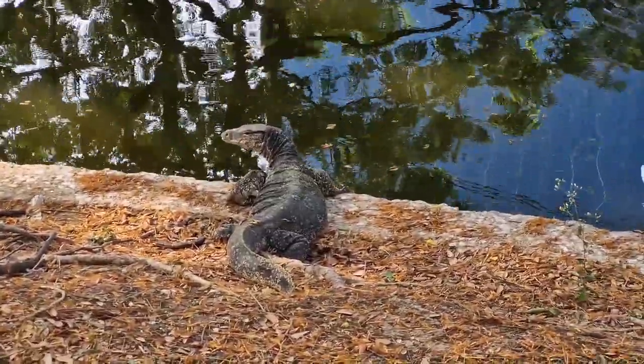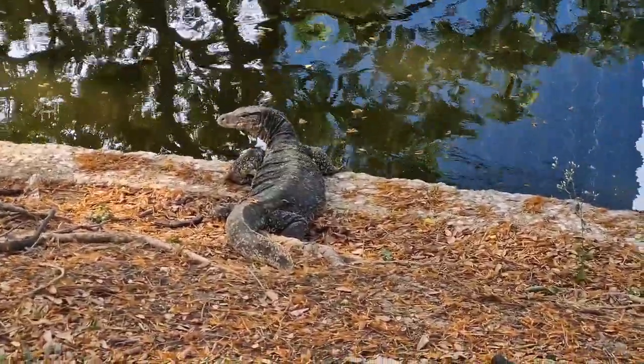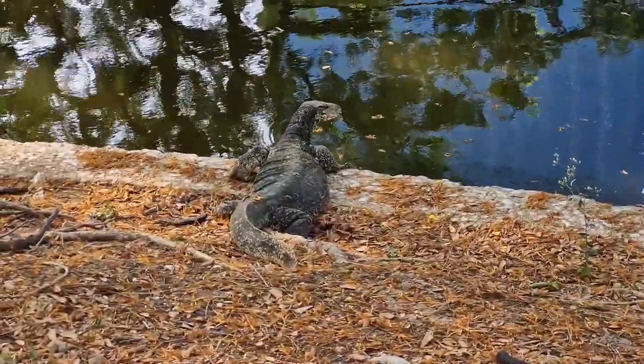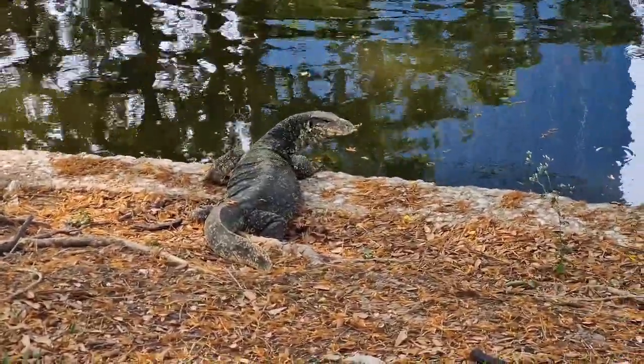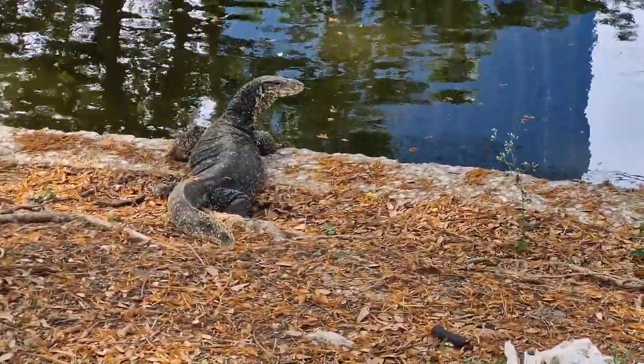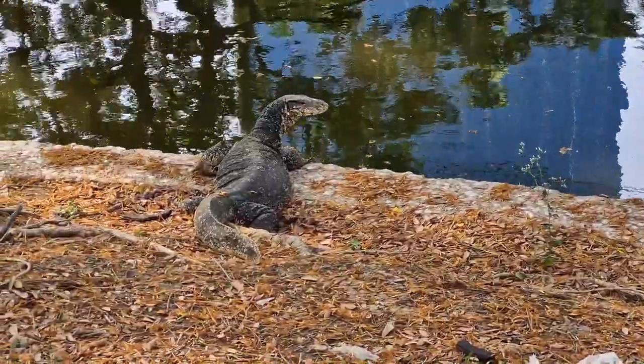Water monitors have a long and slender body, powerful limbs, a long tail, and a strong forked tongue used for sensing their surroundings. They can grow up to 10 feet in length and weigh over 20 kilograms, making them one of the largest lizard species in the world.